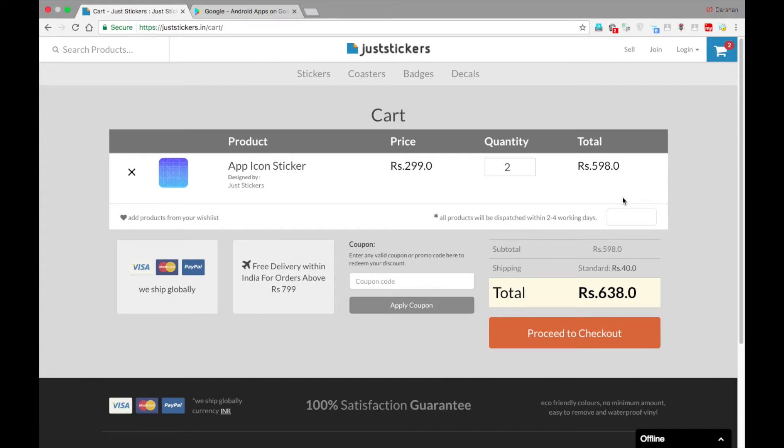I ordered four stickers and proceeded to checkout. I ordered four of them for 1196 rupees. With the 20% discount and free shipping, it totaled 956 rupees. I ordered it on February 22nd, they shipped it on February 27th, and I received it on March 1st, 2017. So let's see the stickers themselves.